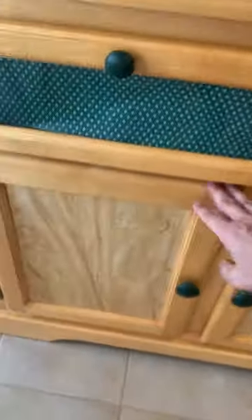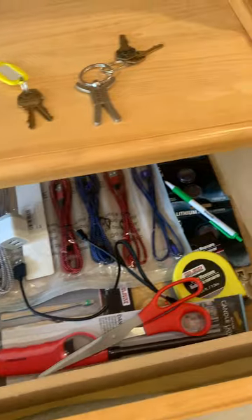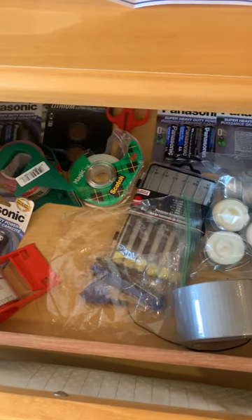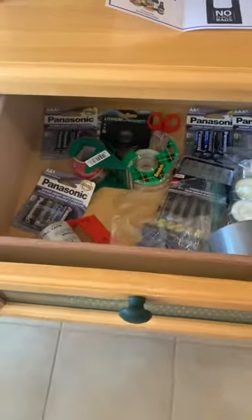Right here we have a bunch of different supplies: batteries, candles, cords, more batteries, scissors, lighter, tools, screwdrivers, tape, duct tape. Plenty of supplies here.